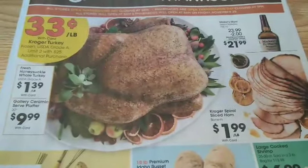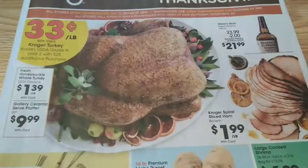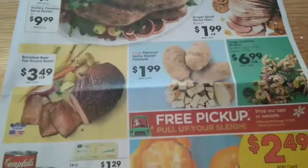Spiral Ham is just $1.99 per pound. Fresh Honeysuckle Hull Turkey is $1.39 per pound. And then we have the Ceramic Serve Platter for just $9.99 if you're needing one of those. Boneless Beef is $3.49. Potatoes, a 10 pound bag is $1.99.